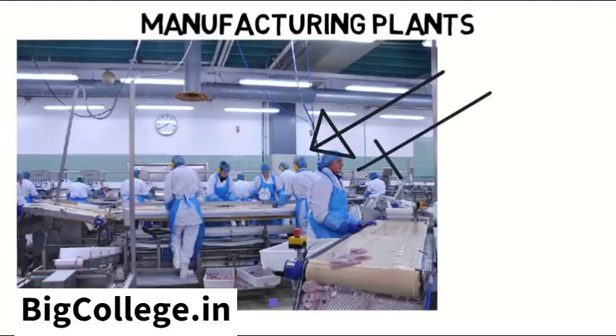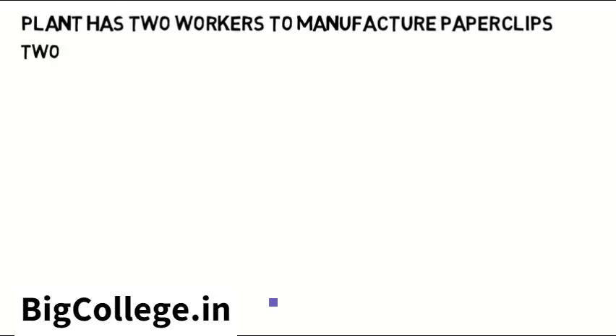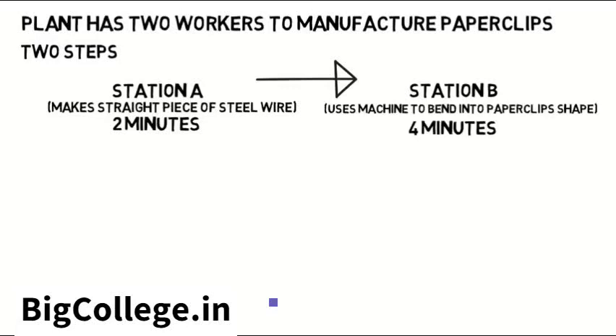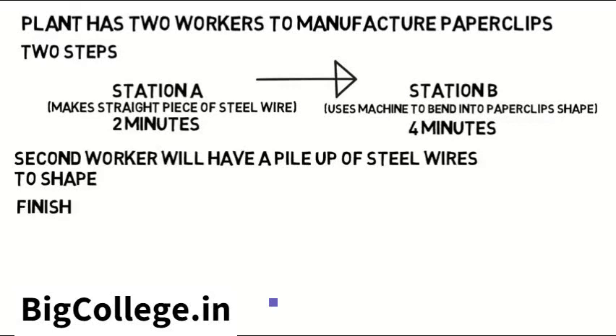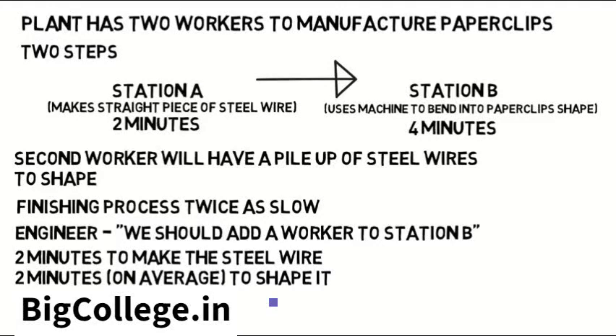You will not be one of those people with their own station as an industrial engineer — those are the operators. You will look at the entire process as a whole, manage it, and figure out ways to make it better. For example, let's say a plant has two workers to manufacture paper clips with only two steps. The first worker at station A makes the straight piece of steel wire, which takes two minutes. Then it's handed off to the second worker at station B, who uses a machine and bends it into the paper clip shape, which takes four minutes. An industrial engineer would see that the second worker will have a pileup of steel wires to shape because he's finishing his process twice as slow as the first worker, and say: we should add a worker to station B so that it takes two minutes to make the steel wire and two minutes on average to shape one. Everything flows smoothly, which means faster shipments and more money.